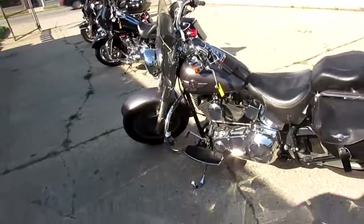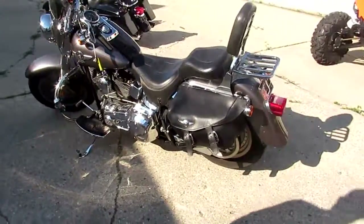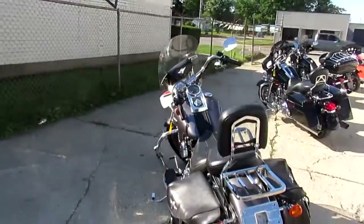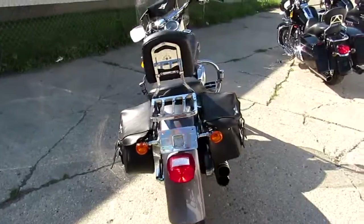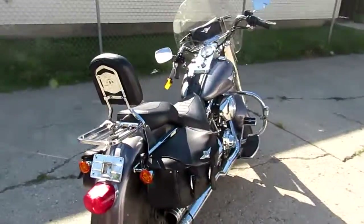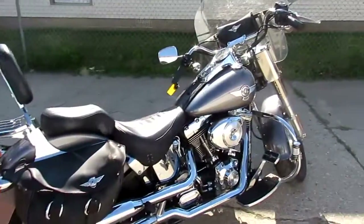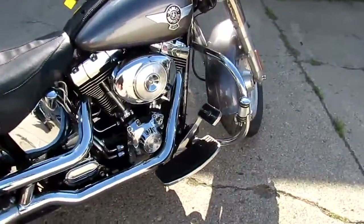Hey guys, it's Approval Powersports. We just got three semi-loads of Harley-Davidsons in. We got over 400 used bikes in stock. We got guaranteed financing. We can assist in shipping nationwide. We can do out-of-state financing. So keep an eye on our YouTube, Facebook, and website. We're going to get these videos up as fast as we can.